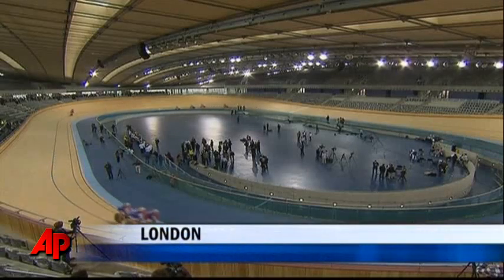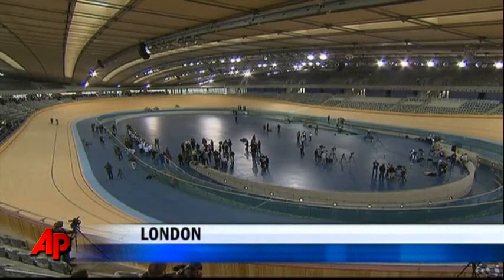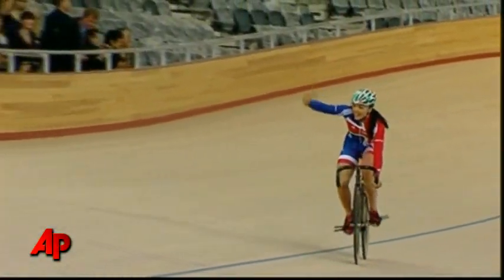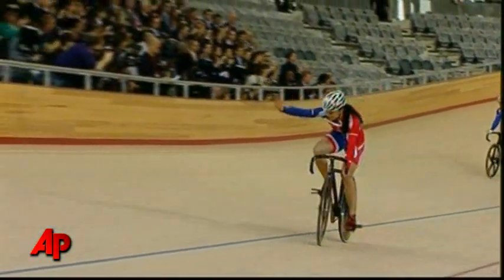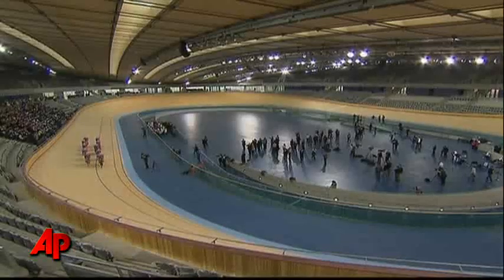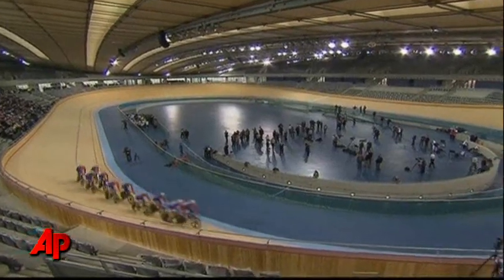The 2012 Games may be a year and a half away, but the first venue is already set for action. The $152 million velodrome was unveiled Tuesday. For those who don't know, a velodrome is a track for cyclists, and those who know say this oval should produce some exciting races.